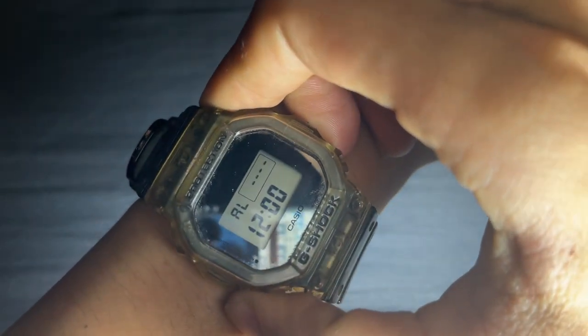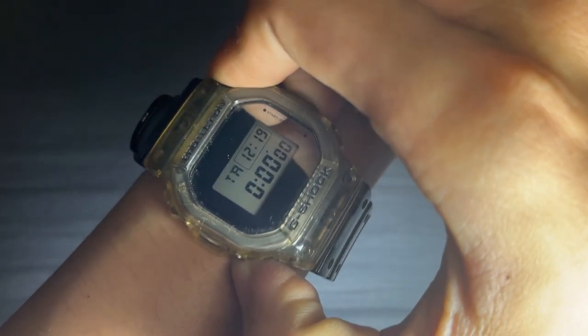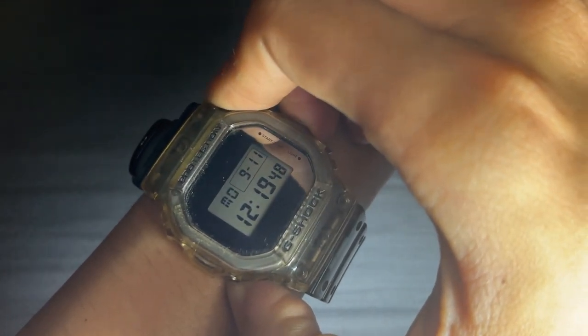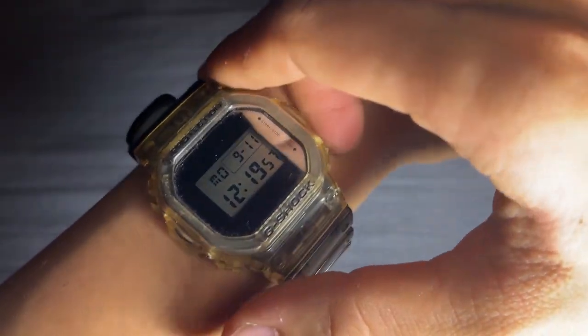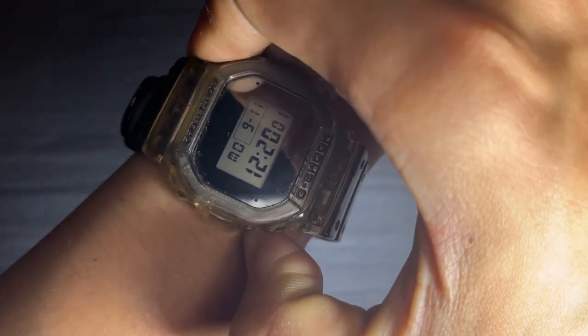As someone who sweats a lot during intense skate sessions, I can vouch for its sweat-proof capabilities. It's never let me down, even when I'm working up a serious sweat in the skate park. The battery life is another standout feature — I've never had to change the battery in three years of daily use. That's impressive. I did encounter a minor issue when it powered off once, but a simple battery adjustment got it back up and running smoothly.